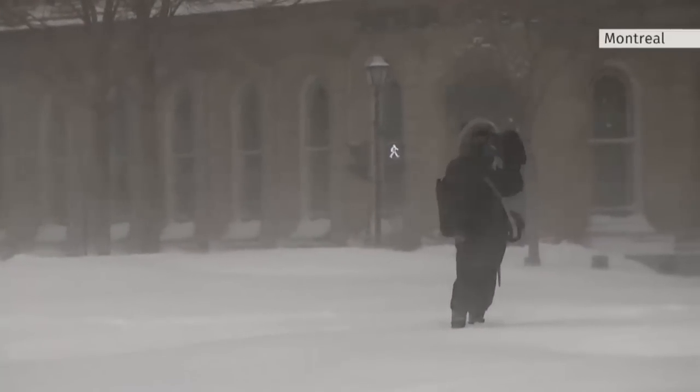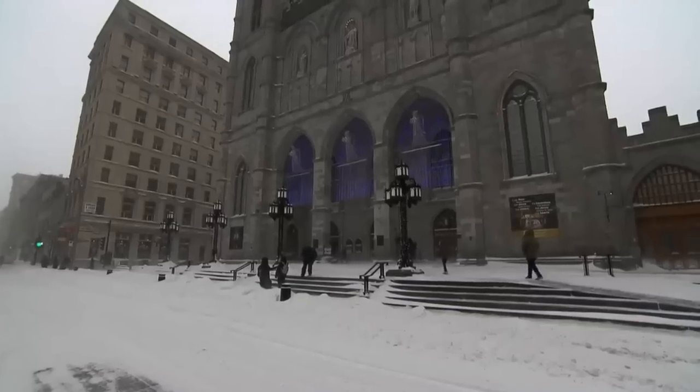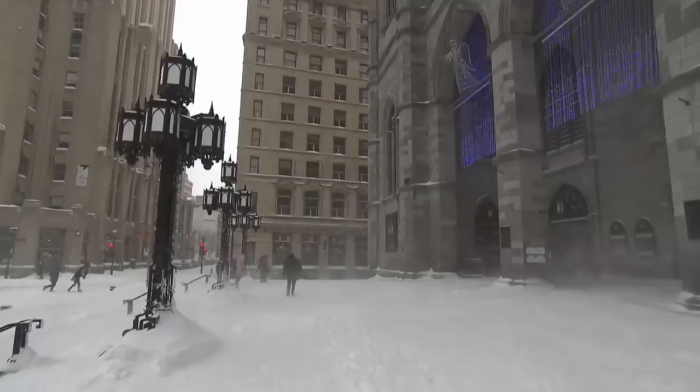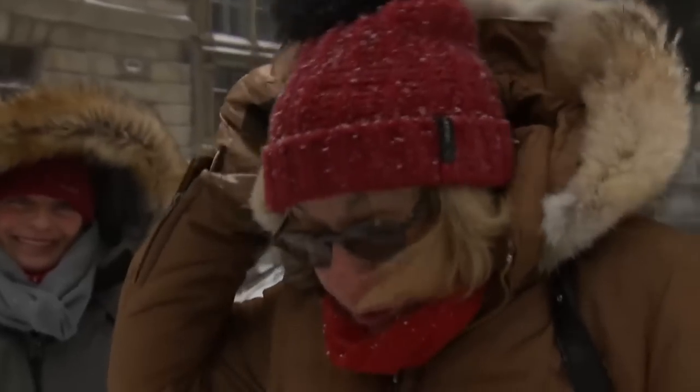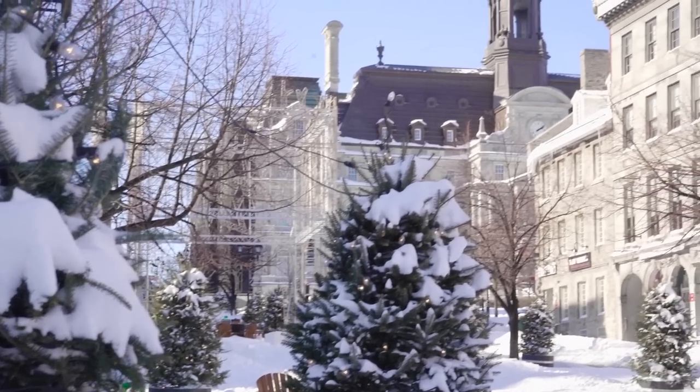Howling winds, biting cold and near whiteout conditions — none of it was enough to keep visitors to Old Montreal from taking in the sights. For some, it was a chance to experience a real Montreal winter. We have to dress up very well, but it's the way it is. One of the most stunning parts of any city I've ever been to. It's so beautiful.